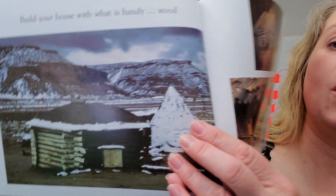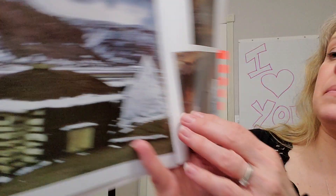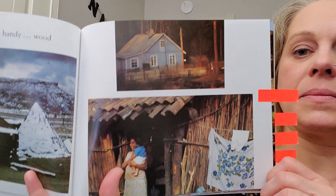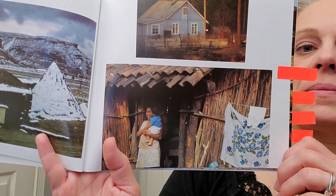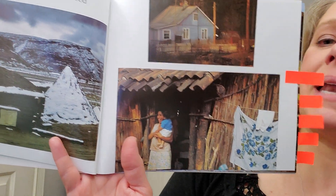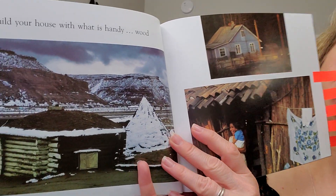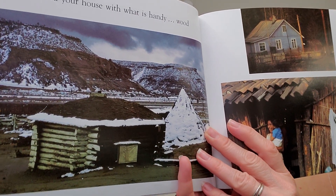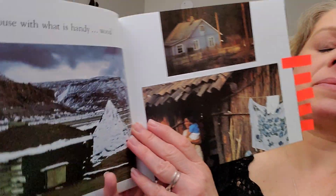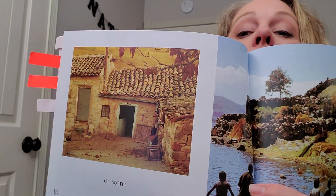Build your house with what is handy. Wood. These houses are all made of wood. But how are they different? Pause and tell someone. Or stone.